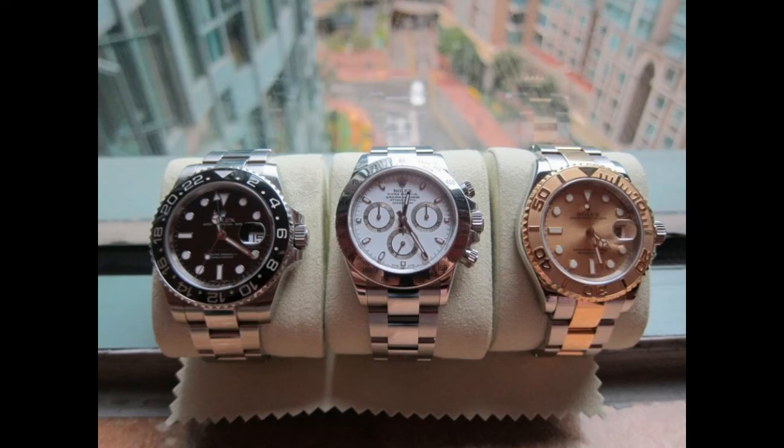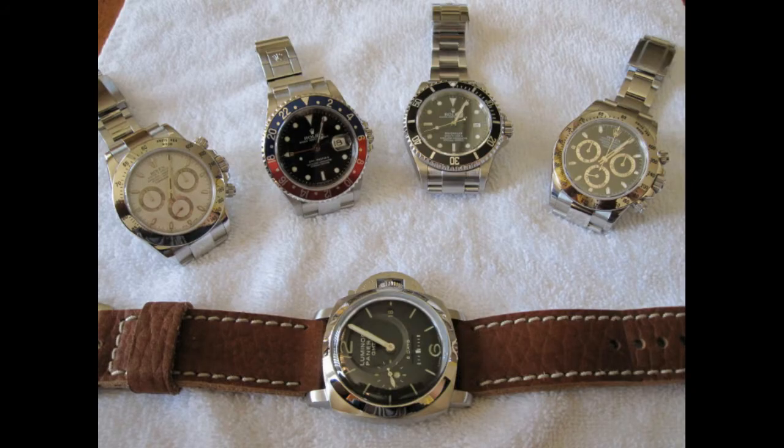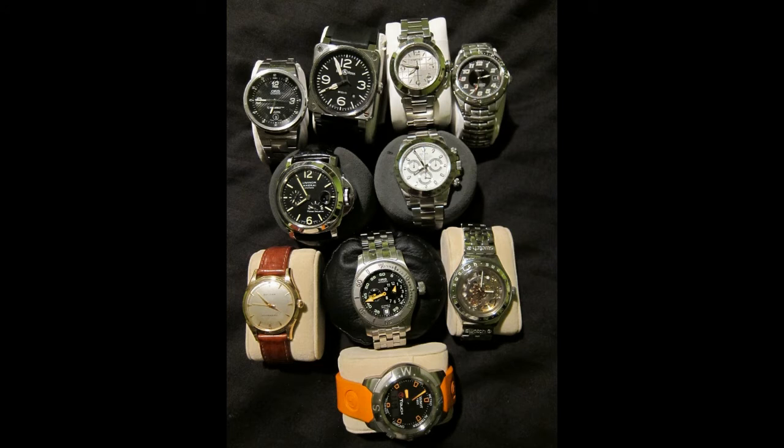What's the next guy? Let's have a look. Wow, nice Panerai, Daytona, GMT, Sea-Dweller and two Daytonas. That's getting a bit much. I think he should have had a Patek in that range. Yeah, this is not really my cup of tea.